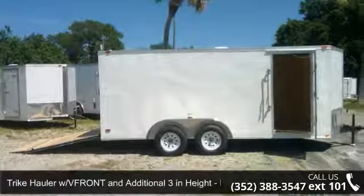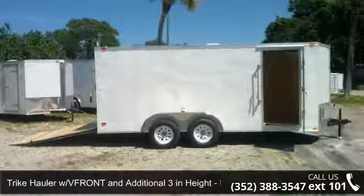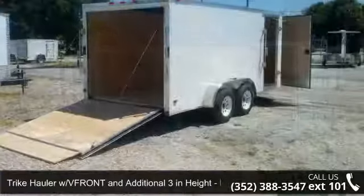Presenting the Tricoller with V-front and additional 3 inches in height, new 7 feet by 16 feet.